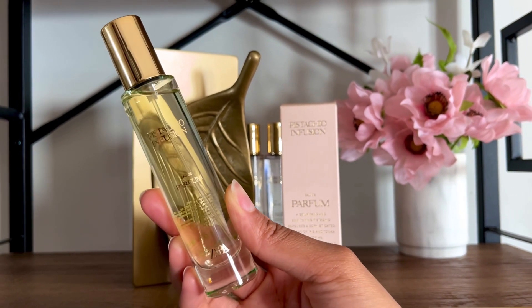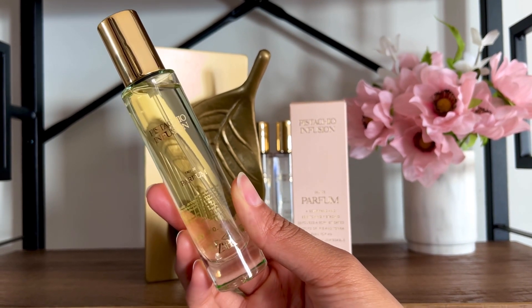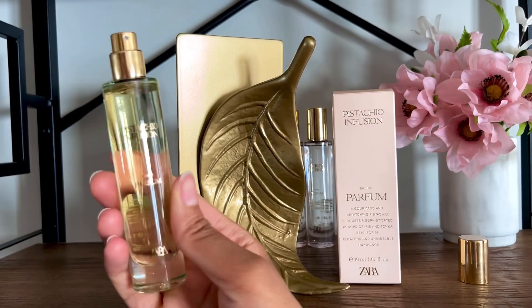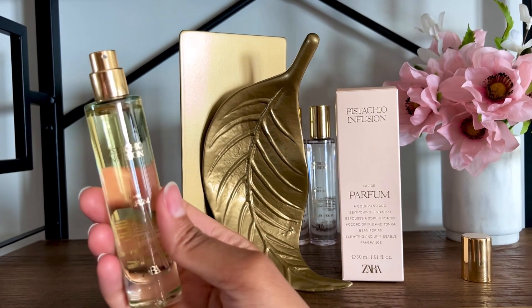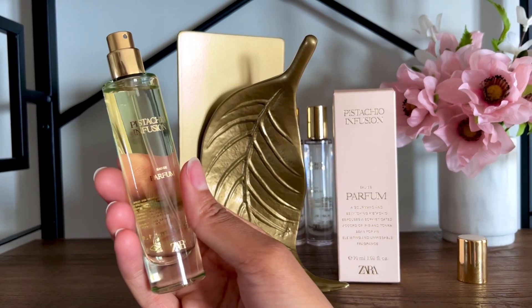I like this better than Zara In Eternal Life because it's a little bit nuttier. Kilian's Angel's Share is blended better and has a beautiful liquor accord that Pistachio Infusion lacks. Zara's Sand Desert at Sunset has a stronger iris note and more cinnamon, which I prefer.